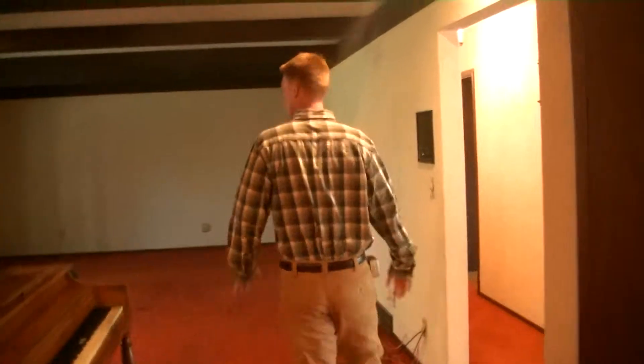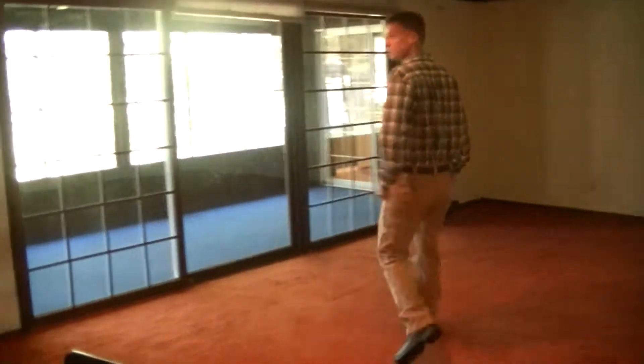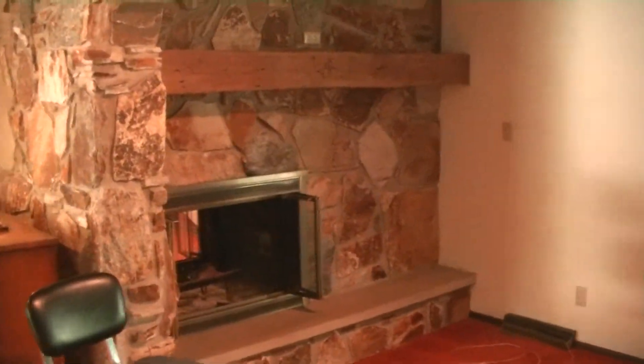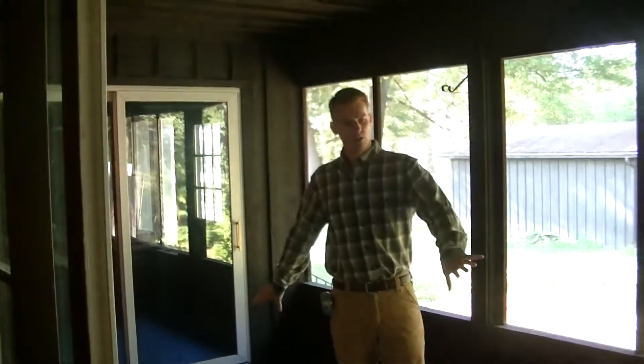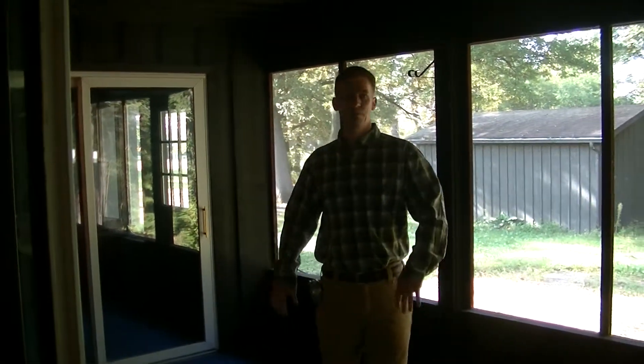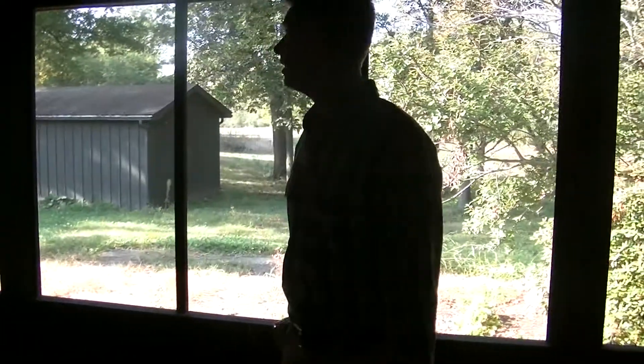We'll take you down to the bedrooms. First, check out this double-sided fireplace — we're going to keep that and convert it to a gas fireplace. These large doors, which the new homeowners love, take us out into the screen porch with its lovely blue carpet. We're going to put a wood laminate floor in here, rescreen the porch, and that's pretty much all we'll do out here.